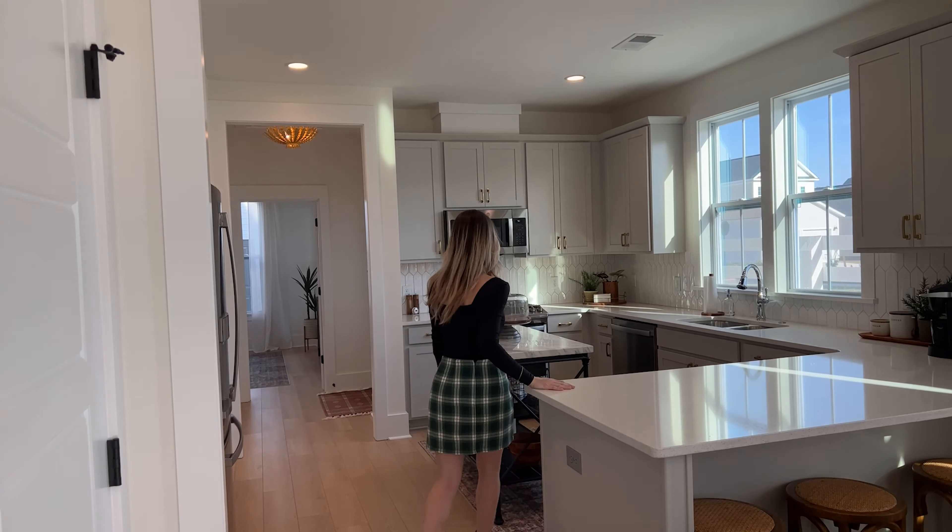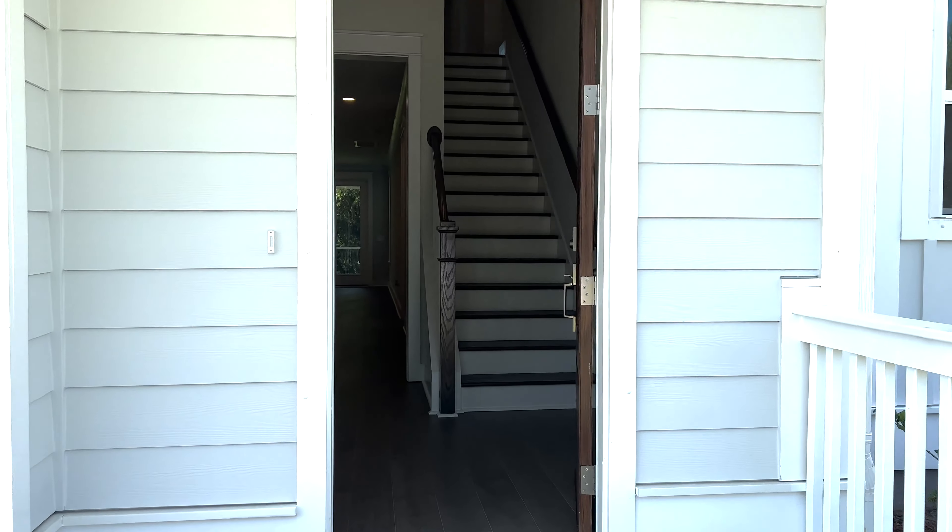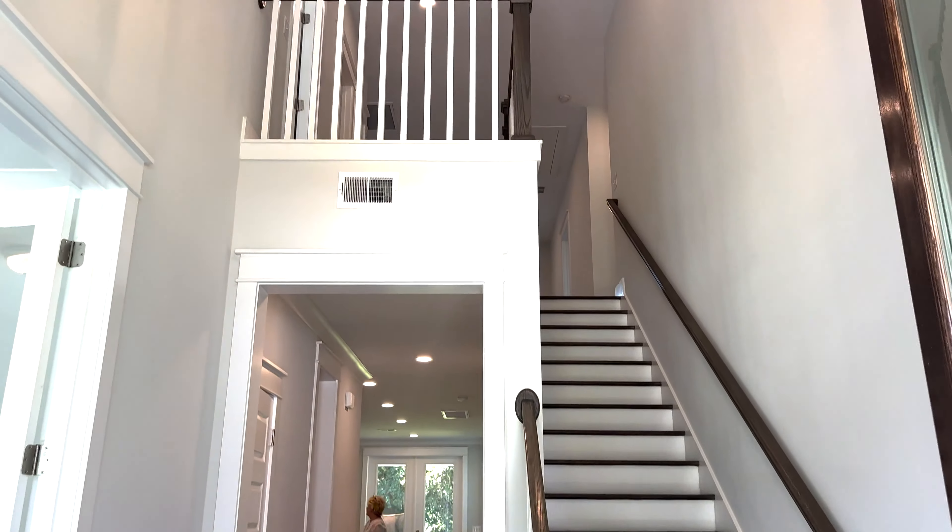I have playlists of walkthrough videos of new construction homes, and I see a lot of people finding that playlist. So I thought a video about what you should expect, be thinking about, and noting down when you go to your new home orientation — your walkthrough before buying your new construction home — would be really helpful. This meeting happens about two weeks before you close and different companies call it different things, but it's generally known as the new home orientation or first walkthrough.